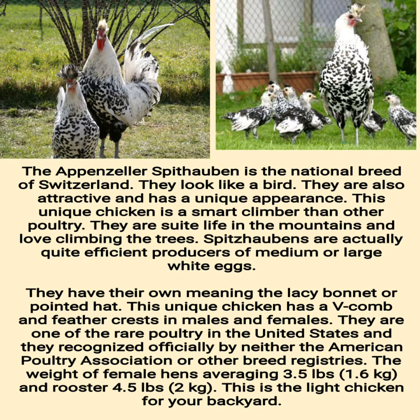The Appenzeller Spithauben is the national breed of Switzerland. They look like a bird and have a unique, attractive appearance. This unique chicken is a smart climber and loves sweet life in the mountains and climbing trees. Spithaubens are quite efficient producers of medium or large white eggs. Their name means 'lacy bonnet' or 'pointed hat.' This unique chicken has a V comb and feather crests in both males and females. They are one of the rare poultry breeds in the United States, recognized officially by neither the American Poultry Association nor other breed registries. Female hens average 3.5 pounds and roosters 4.5 pounds, making this a light chicken for your backyard.